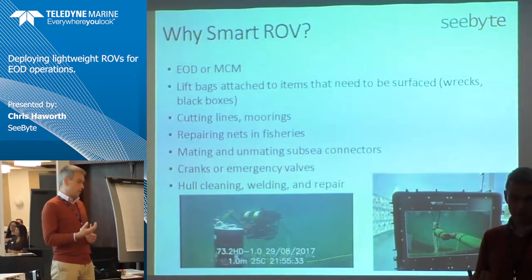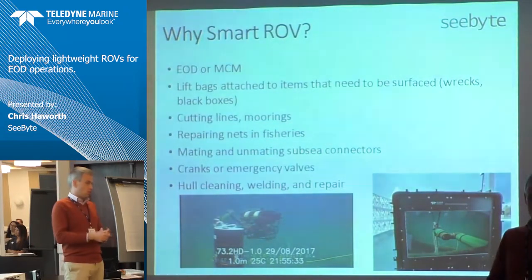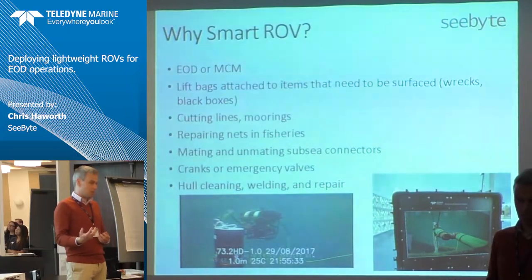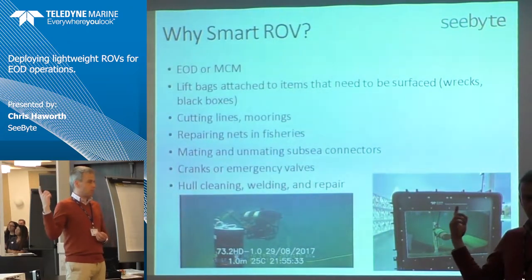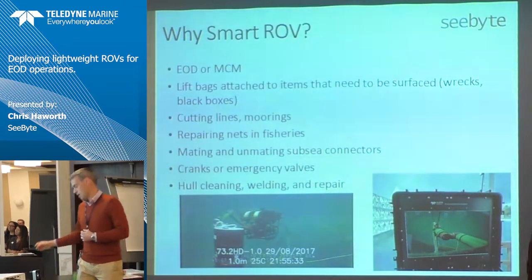There are obvious reasons why people want to take this step down: cost, ease of transport, the number of people involved — a lot of obvious factors are driving this. That's not my decision to say why people are doing it, but they are, and that's why we think smart ROV is so important.